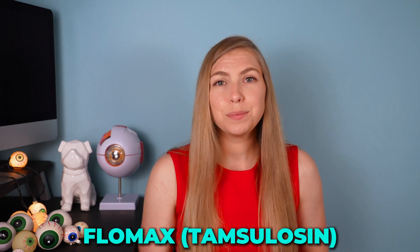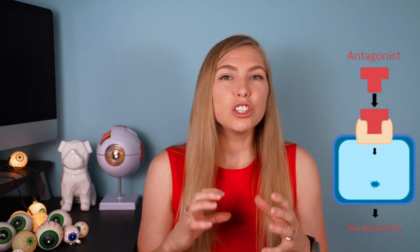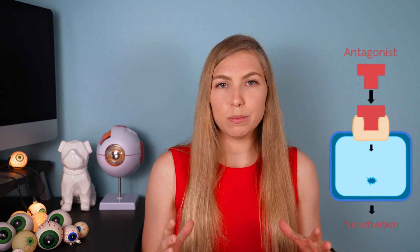The main culprit here is Tamsulosin. The main problem in BPH is that the prostate blocks the urethra, making it difficult for urine to pass. The goal is to relax the muscles around the bladder and prostate to assist with urination. Tamsulosin helps these muscles relax by blocking receptors that normally receive signals telling them to contract. The problem is that similar receptors appear to exist in the dilator muscle of the iris, so when these receptors are blocked, the iris doesn't dilate.